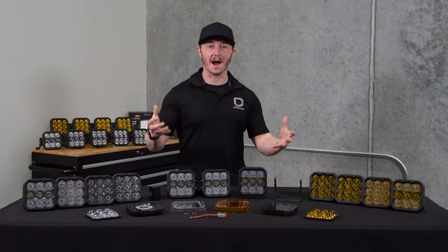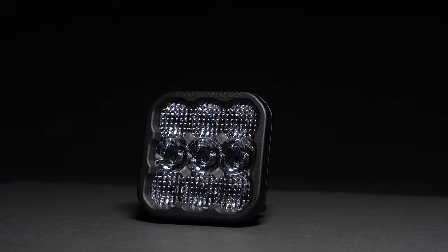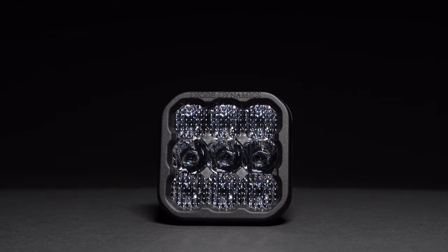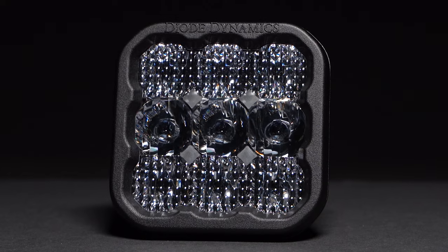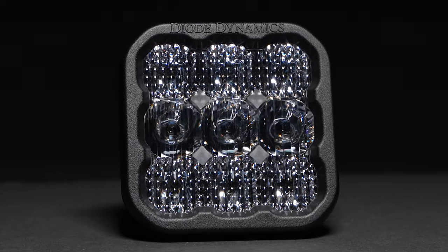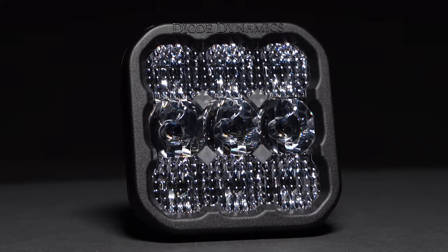Lastly, we have our combo optic, which combines our driving and flood optics, making it perfect for all-around use. It shines light downrange in a focused 30 by 20 driving beam to punch with distance and fills the surrounding area to create a full 70 by 30 degree spread. With a row of driving optics in the middle and flood optics on top and bottom, this has been designed to provide extra light for every situation.